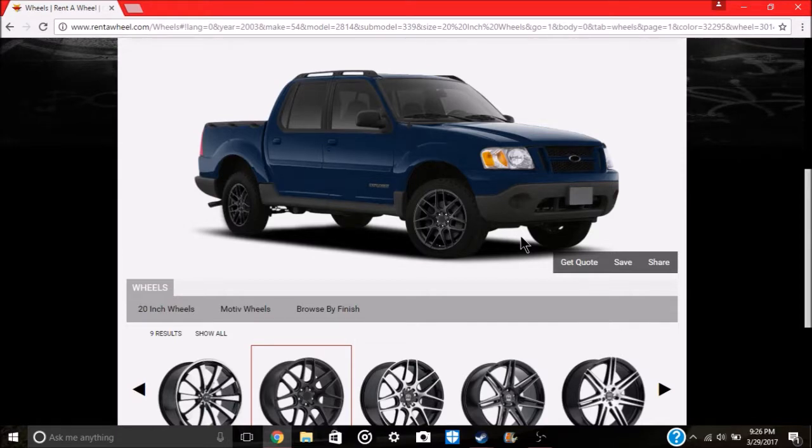For those new to the channel, I've been wanting to lower my Sport Trac — which is a little unheard of and not super common with these trucks. I was looking at a Beltek kit for $269 that would drop the back end two and a half inches and the front two inches. However, it appears Beltek has discontinued that kit.